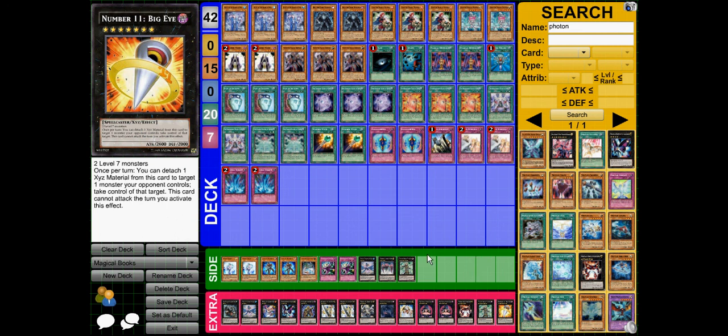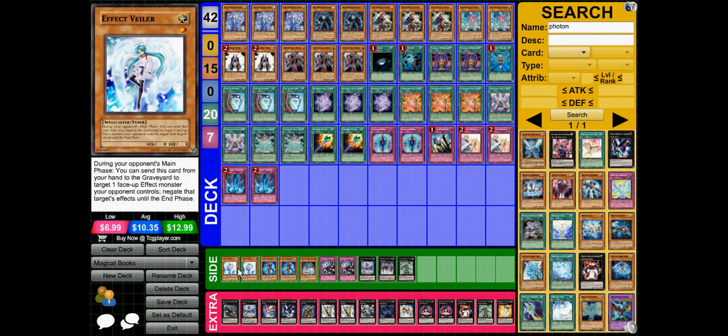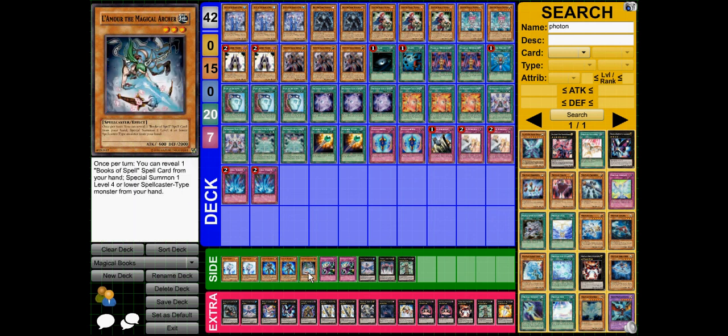The side deck is a bit half-made because I don't really make side decks usually — I just put some stuff in if I need to. 2 Effect Veilers in case I go against something like Inzektors or Wind-Ups. Gagaga Magician for level manipulation in case I'm finding it hard to get my Xyz out. La Maw was originally in the deck but I swapped it out for Dunon, simply because its effect was never helpful — it allows you to special summon a level 4 spellcaster from your hand by revealing a Book of Spell.